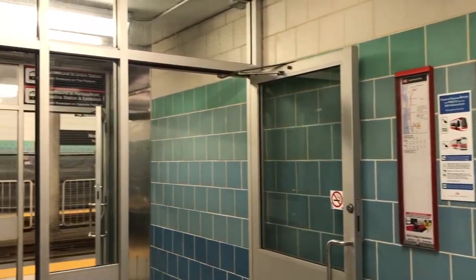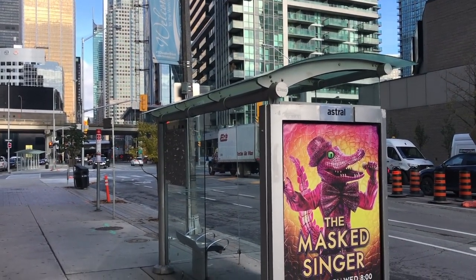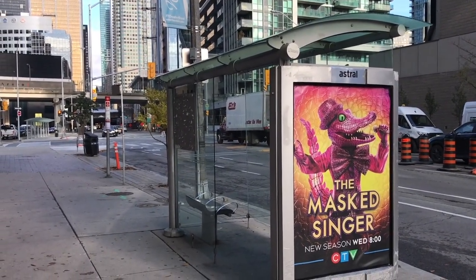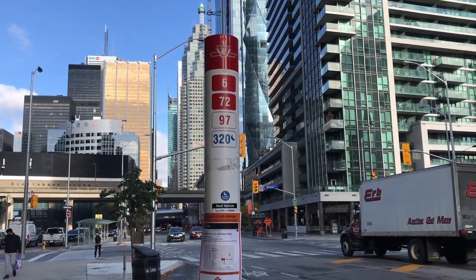North of the station, streetcars continue underground to Union, while south of Queen's Quay, streetcars curve west to travel along the Toronto harbourfront. On the surface of the station, bus shelters provide connections to the 6 Bay, 72 Pape, 97 Yonge, and 320 Yonge night buses.